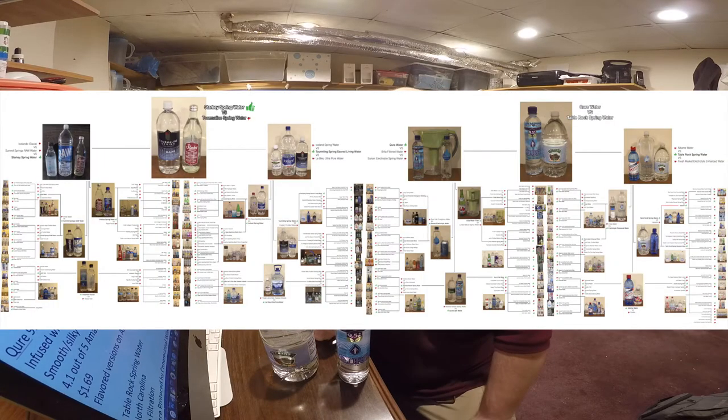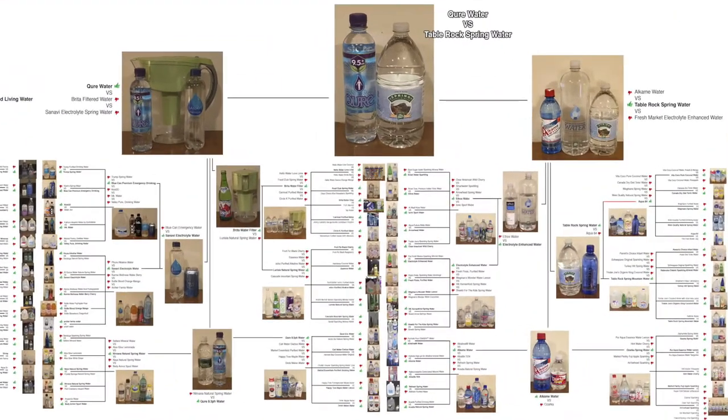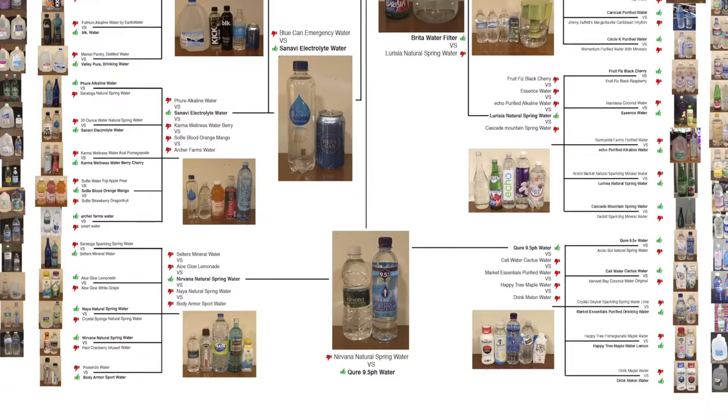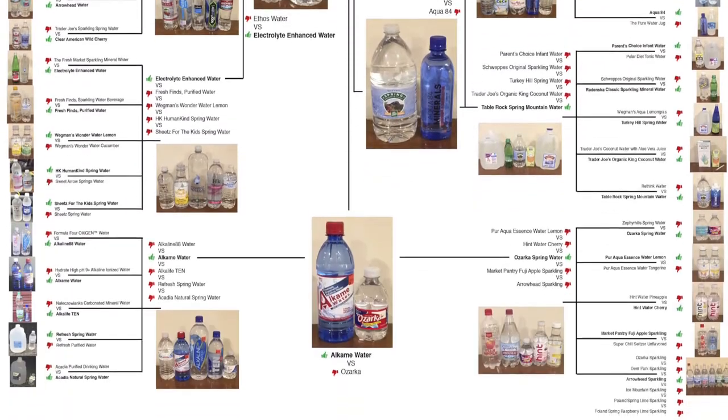Hey everybody, here we are again, back in round 5 of the water comparison video chart series. If you're new to this channel, you might not realize how big of a deal this is, but we've been doing this comparison chart for several years now, and each of these waters is very good. Each of these waters beat out over 60 other waters to make it this far, and in this video we're going to find out which water is moving on to round 6. This is only the second time ever that we've done a round 5 video, and the first time we did it, it was like a pretty big deal. It was episode 5000.